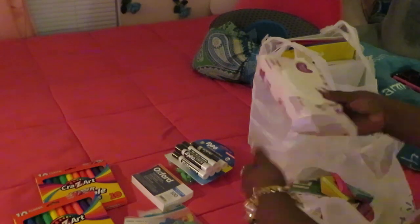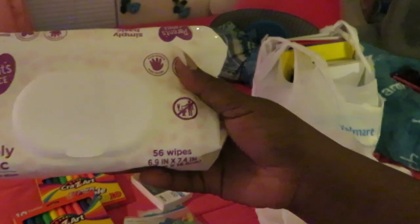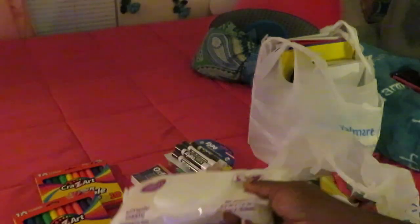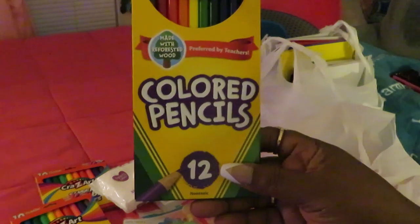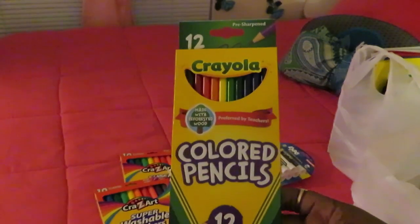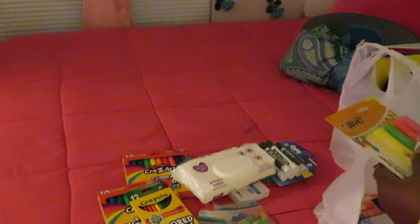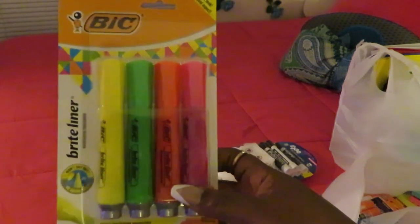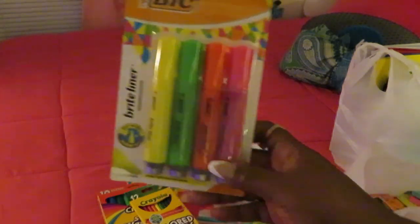We got some Parent's Choice baby wipes — that's the Walmart brand. You know how kids have to have baby wipes on the supply list for keeping hands clean. Those are like a dollar and 20-something cents. We got Crayola colored pencils, quantity of 12, and these were about a dollar. Walmart prices are really good because the supply list is so long. We also got the big highlighters, and these were two dollars — a really good price for all these highlighters.